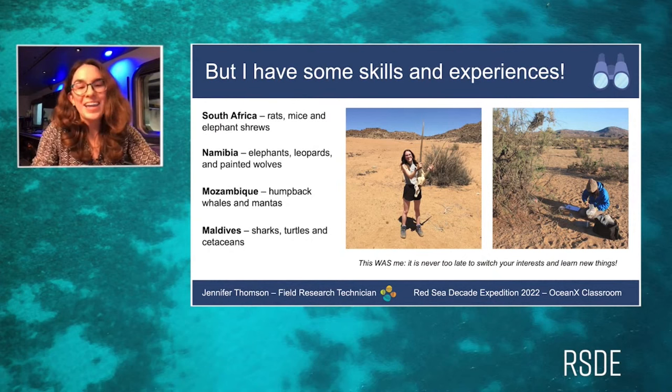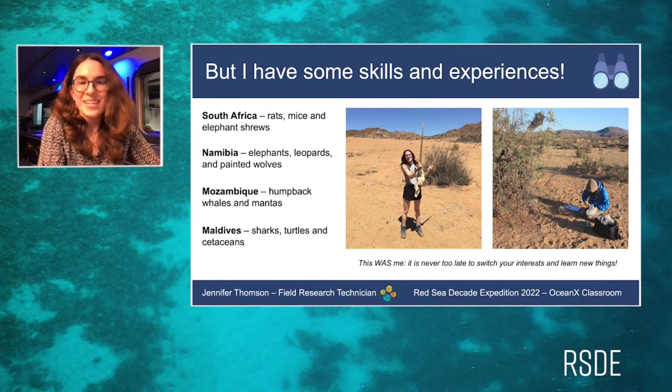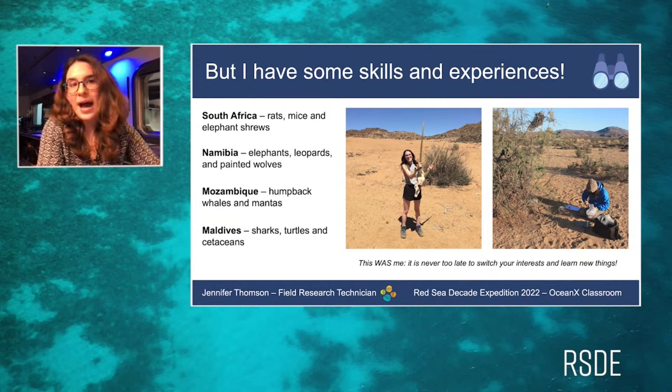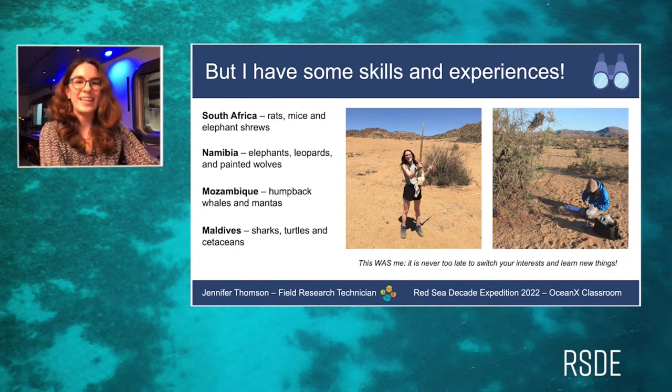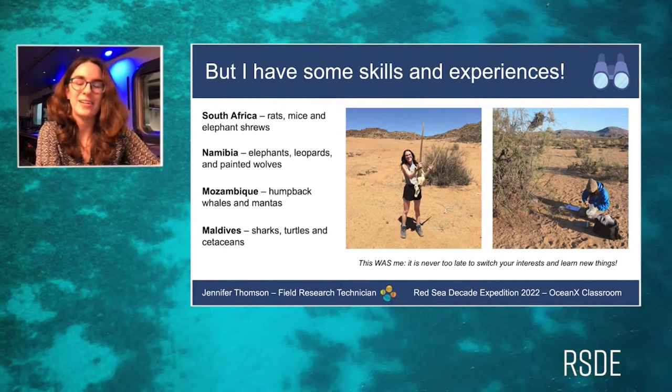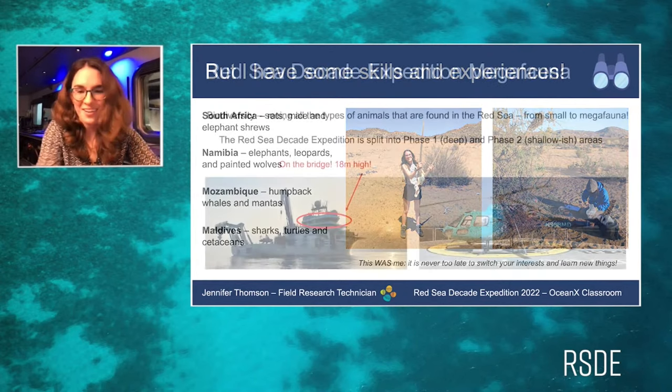Then I realized I wanted to be a marine biologist — which just shows you are never too late to change your course. I began in Mozambique, learning to dive and studying whale behaviors and population numbers. That finally led me to the Maldives, where I participated in cetacean cruises looking at populations of dolphins, whales, turtles, and sharks.